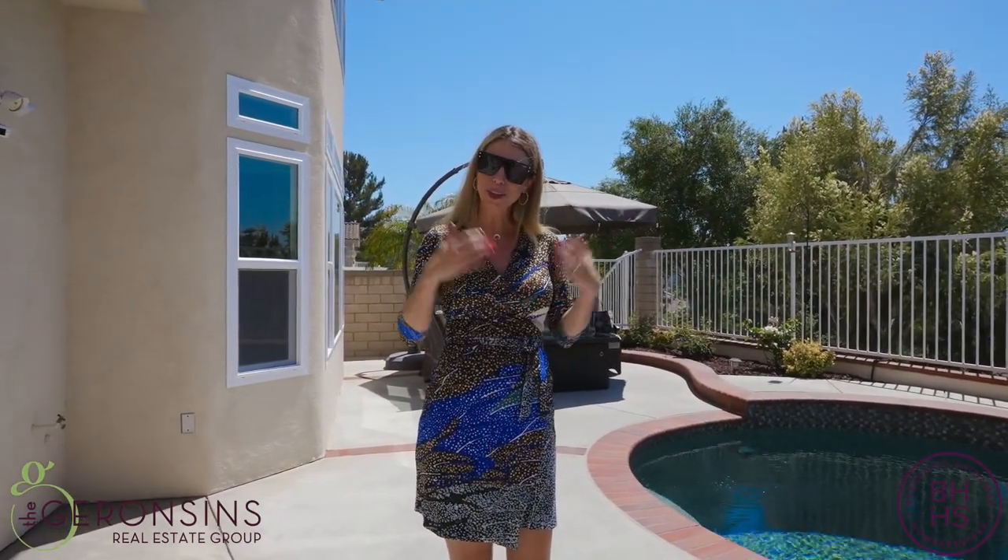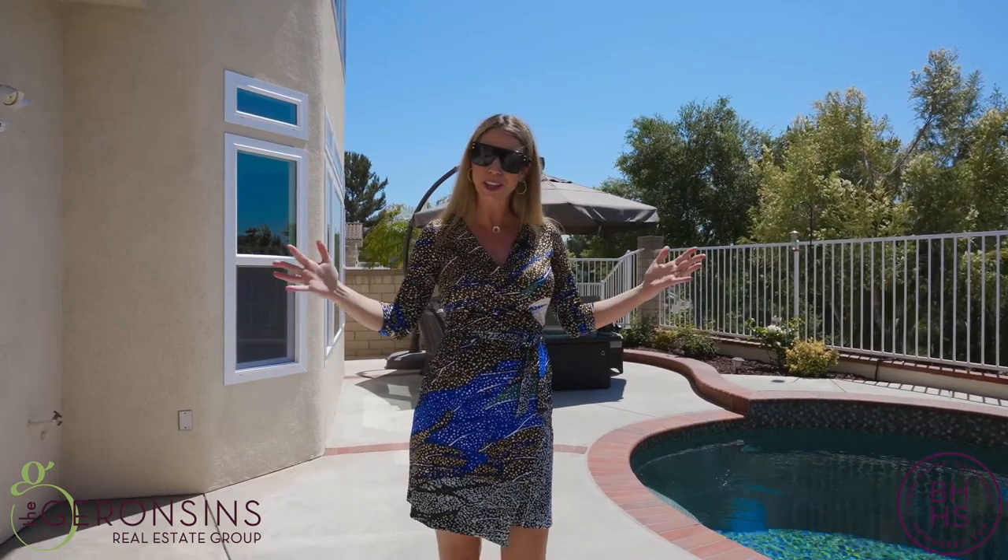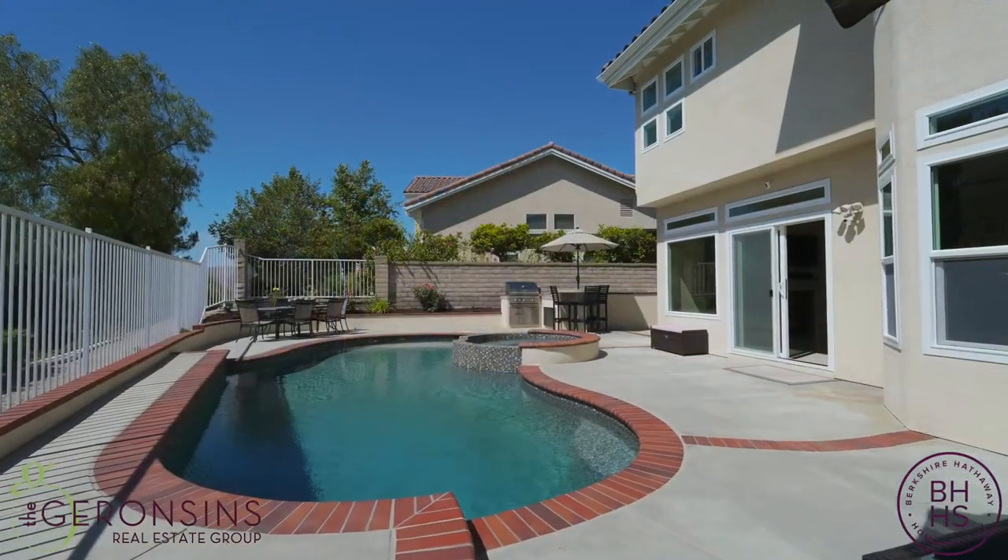I hope you enjoyed this tour as much as I enjoyed traveling through this home with you. Have a wonderful, wonderful day.